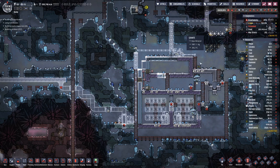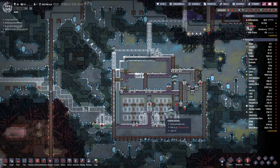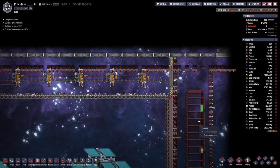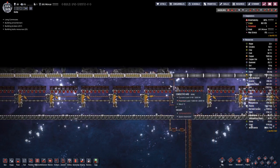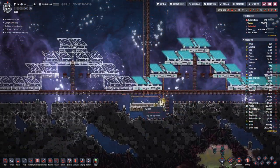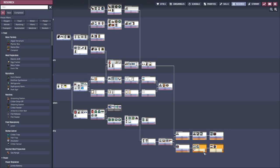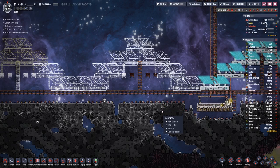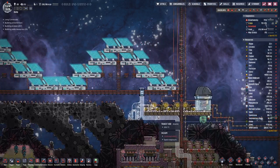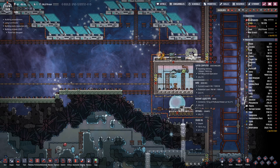All right, walls are being built and once all the walls are in and the power is connected we can start pumping out the air in here - whatever air means in this context, probably mostly oxygen and polluted oxygen. None of the automation wire has been built, none of the solar panels have been built. We also made a bit of progress on the research, mainly due to the fact that we had a few data banks that we could use.